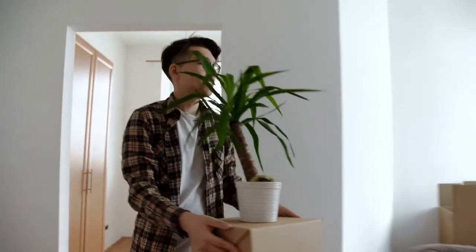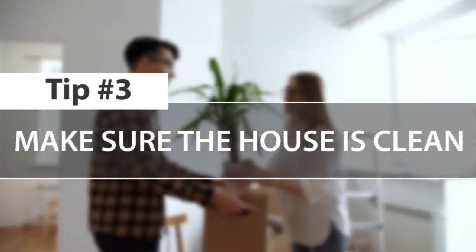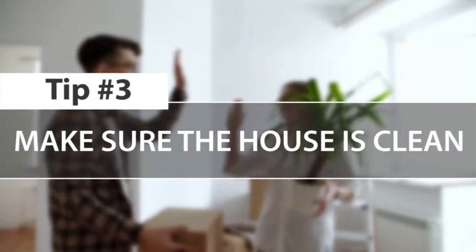Tip number three: get squeaky clean. A clean house can net you $5k to $10k more on the sale of your home. Aim for five-star hotel perfection when cleaning, especially sinks, mirrors, windows, toilets, and flooring. Fresh paint really helps too.